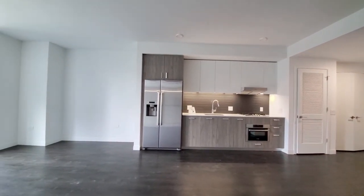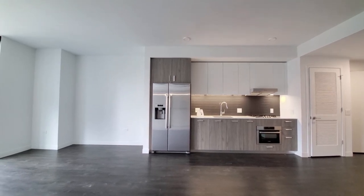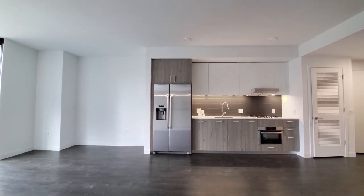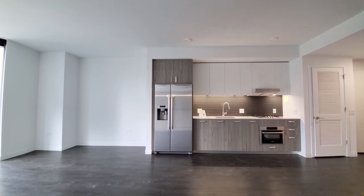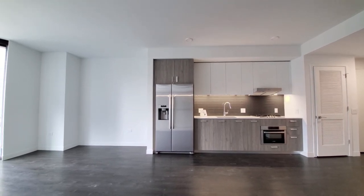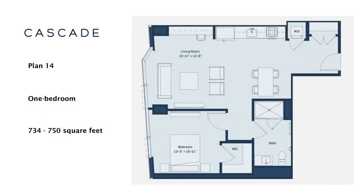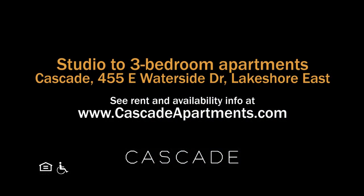Cascade has an appealing Lakeshore East location, a wide variety of apartments with upscale finishes, everything new, and extensive amenities — it warrants a spot on your must-see list. Head to Cascade's website to see more floor plans and near real-time rent and availability info.